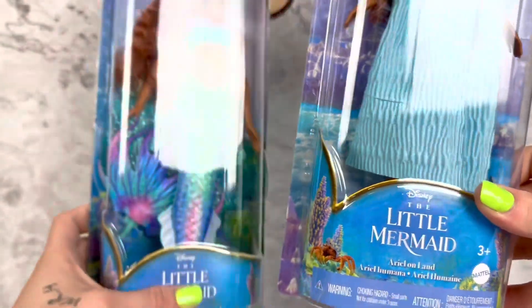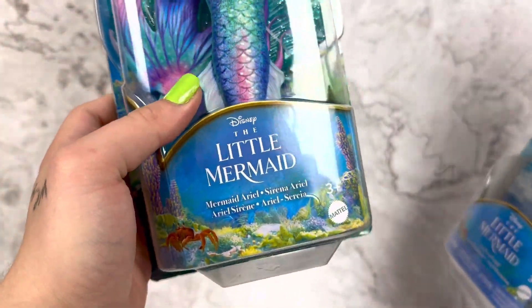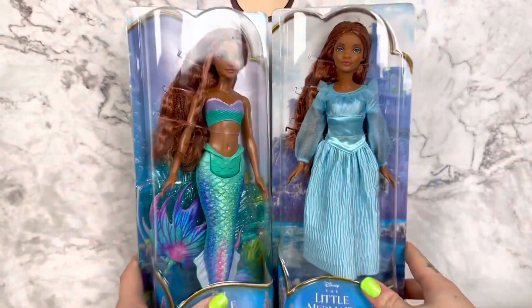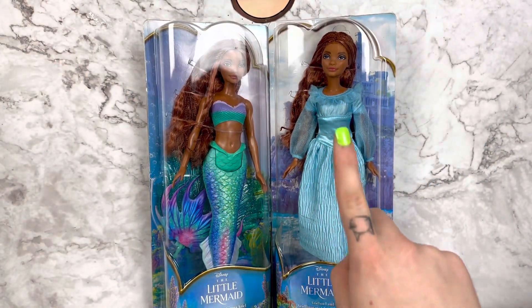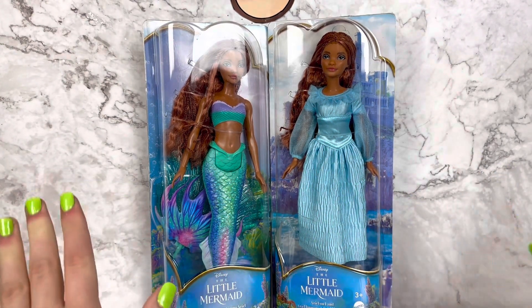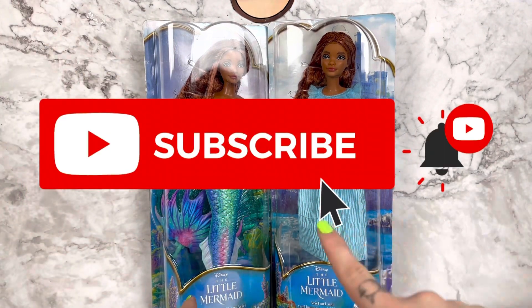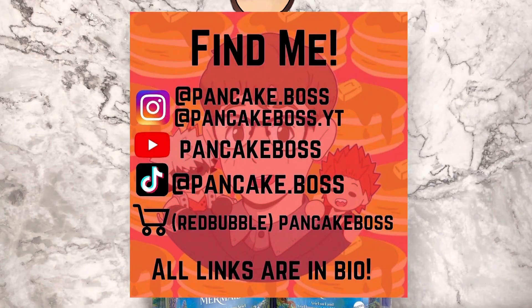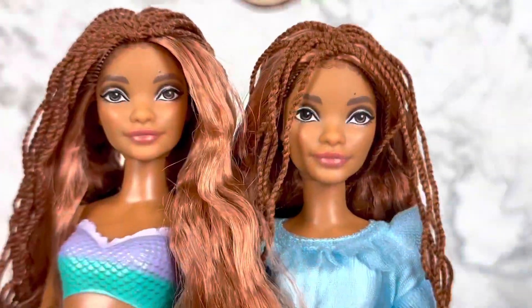This one says 'Ariel on Land,' 'Ariel Humana,' and then 'Mermaid Ariel.' I'm very excited to have these, and I also have a made-to-move body match for her that I will show you once we get around to that. But as always, make sure to subscribe if you enjoy the content and follow my socials — and without further ado, let's get them out!